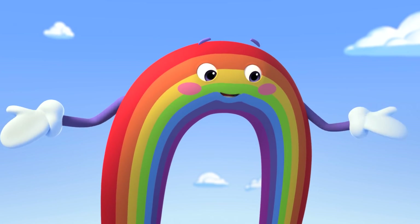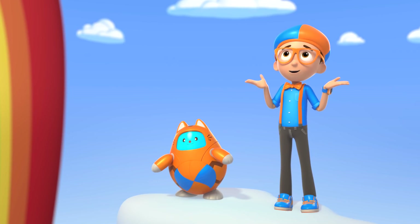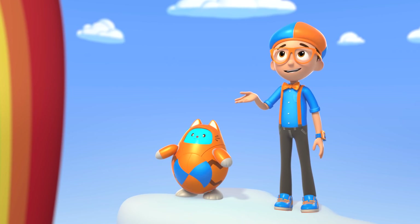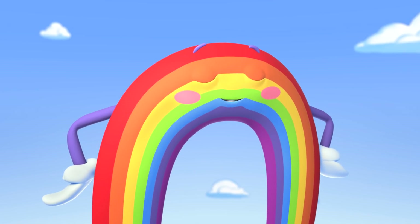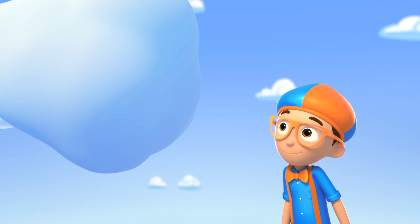You must be part of my performance! Really? I'd be honored! But I don't know how you get all your colors. Could you show me? Of course, superfan Blippi! First, let's check out this puffy cloud called a cumulus cloud!